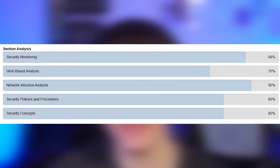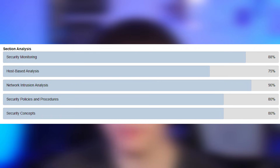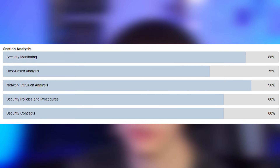Now let's go over my score report on the exam. They have five categories: Security Monitoring — I got 88%. Host-Based Analysis — I got 75%, that was my worst category. Network Intrusion and Analysis — I got 90%. Security Policies and Procedures — I got 80%. And Security Concepts — I got 80% as well.